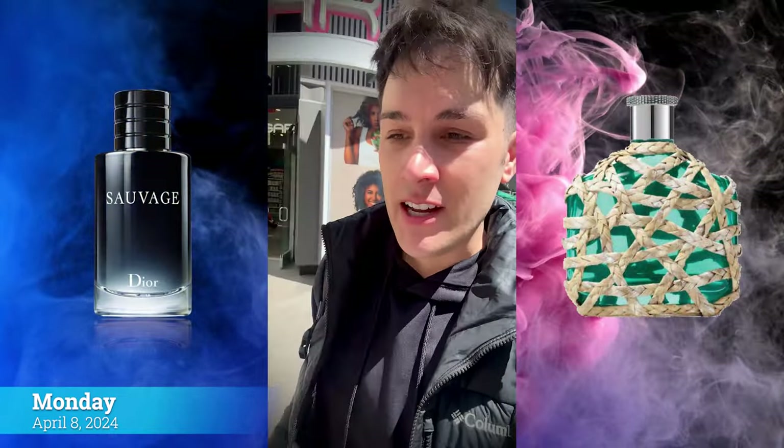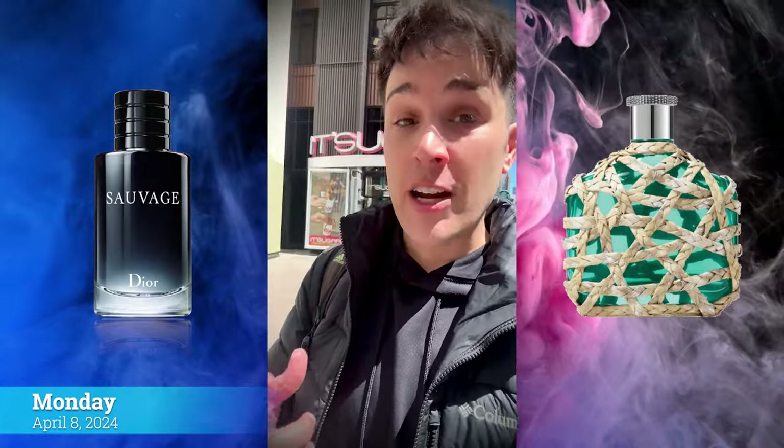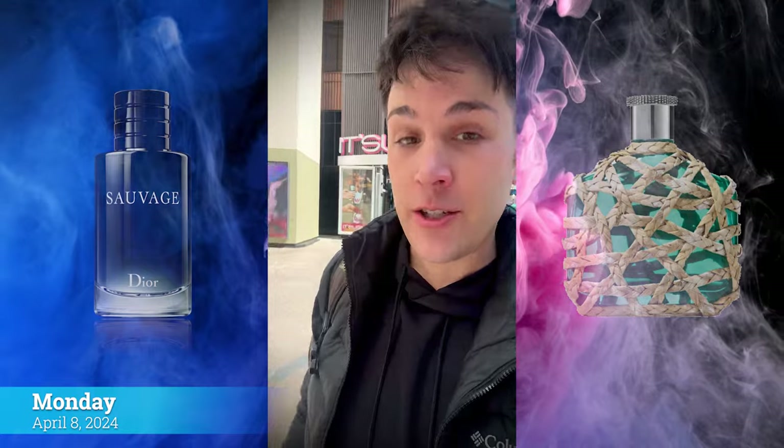It's Monday and my fragrance of the day is Sauvage Eau de Toilette layered with Artisan Teal. It smells awesome — a 10 out of 10 layering combination. I highly suggest trying it, especially because I don't recommend Sauvage by itself, but it's an amazing layering tool.